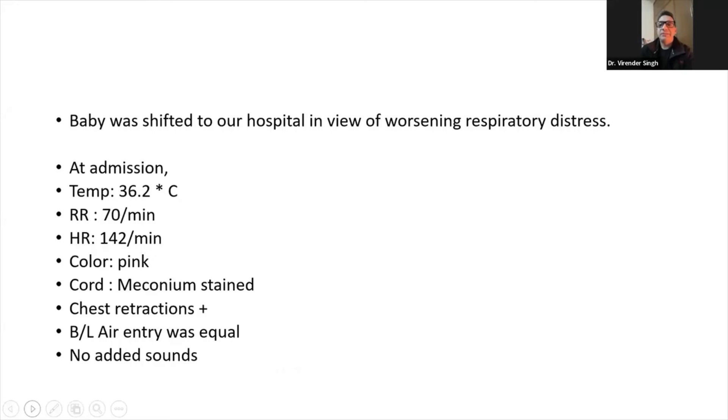At admission, temperature was 36.2°C. Respiratory rate was 70. Heart rate was 142 per minute. Baby was pink. The cord was meconium stained. Chest retractions were present. Bilateral air entry was equal, with no added sounds.